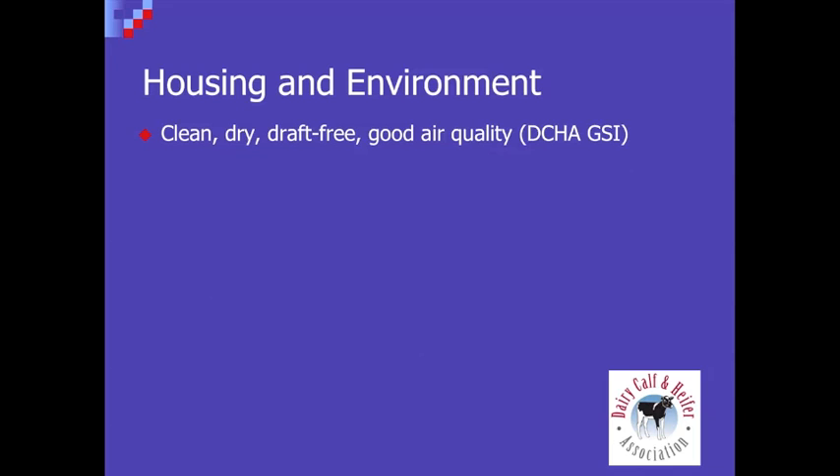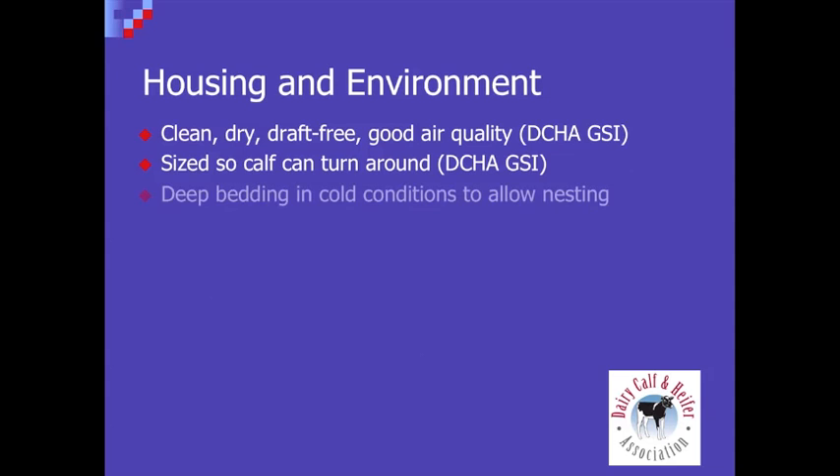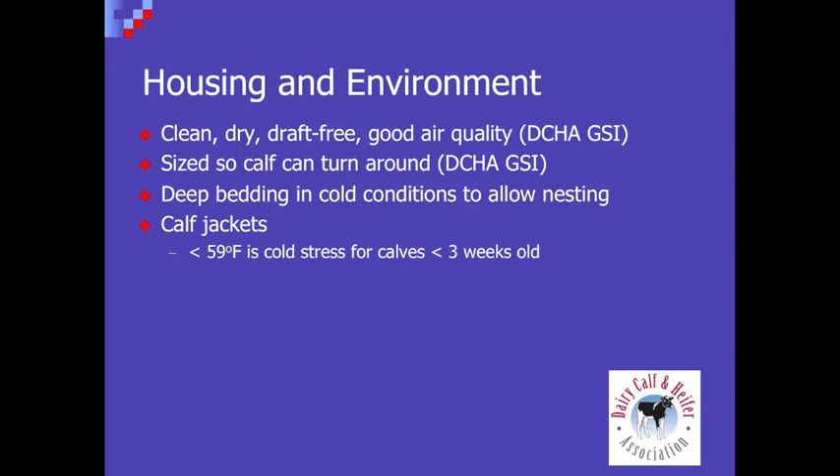The last part is housing. I think clean, dry, good air quality, good ventilation, and a hutch sized so that the calf can turn around are essential. Particularly in warmer climates, we want some deep bedding in cold conditions. It's interesting to note that for young calves less than three weeks old, cold stress begins below 59 degrees Fahrenheit. So even in California or high desert climates that are warm during the day, these calves can get cold stressed at night. In more northern climates, calf jackets have been really successful in helping calves retain body heat and lower their maintenance requirements. With a gallon of milk a day in cold conditions, we're not even providing enough nutrients for that calf to maintain body weight, let alone grow — that's where we've seen real benefits for growth, health, and controlling scours in more liberal feeding of calves.